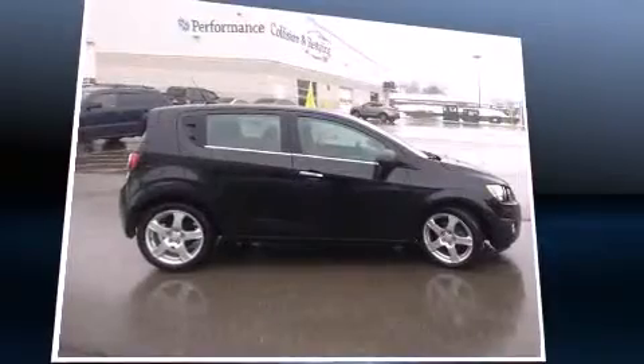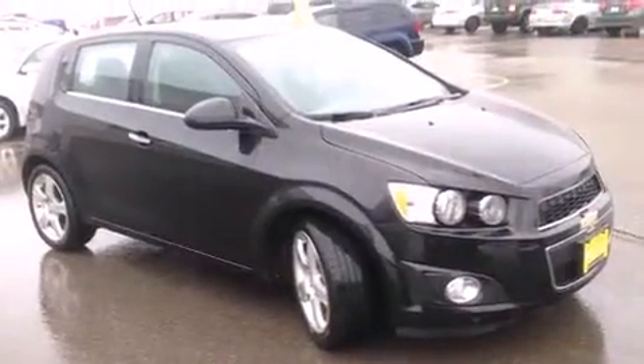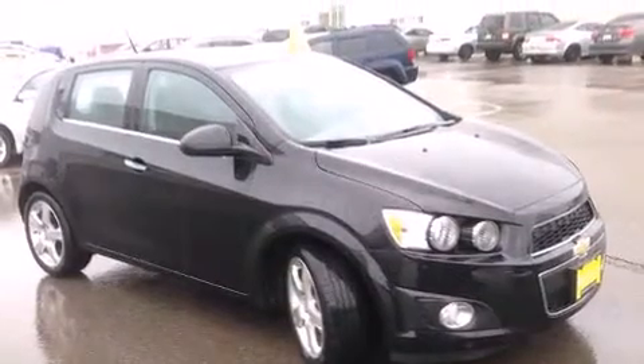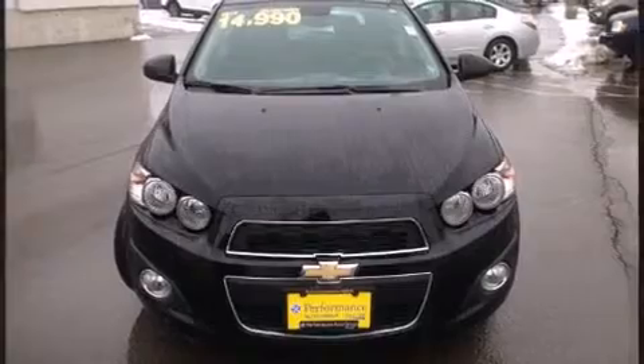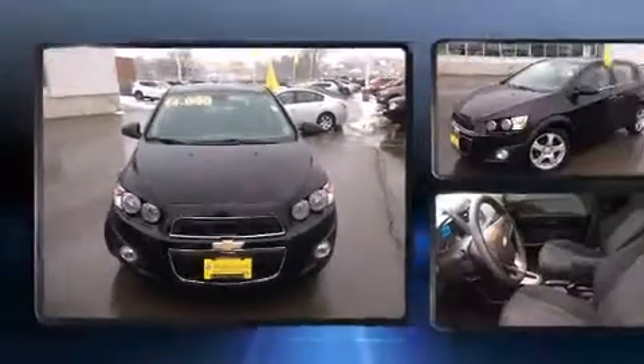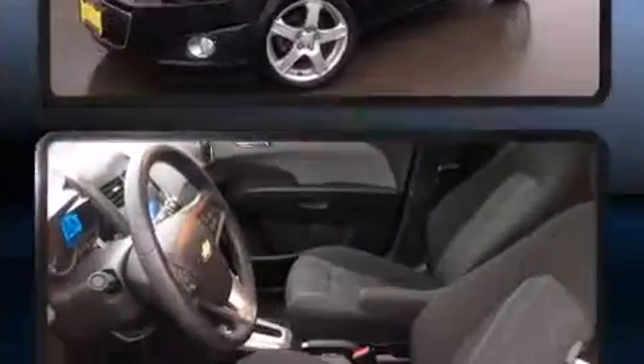Chevrolet prioritized fit and finish as evidenced by one-touch window functionality, a tachometer, an outside temperature display, power door mirrors and heated door mirrors, and remote keyless entry. Storage solutions are integrated throughout the interior, demonstrating thoughtful attention to detail.